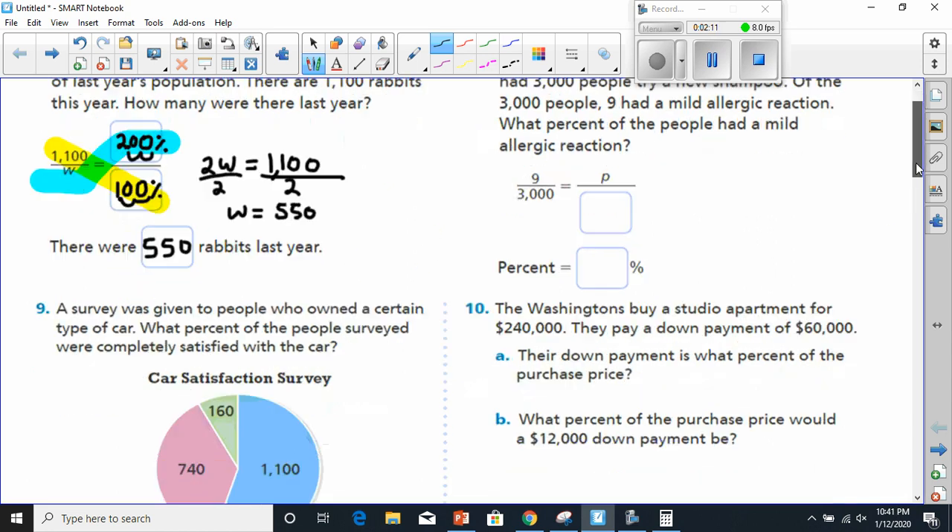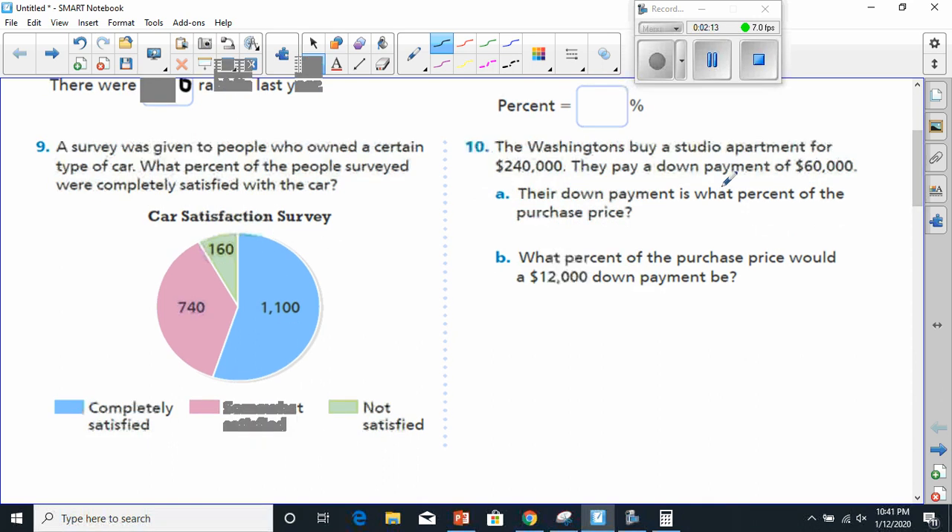Let's move on to number nine. Number nine says a survey was given to people who owned a certain type of car. What percent of the people surveyed were completely satisfied with the car? It says completely satisfied is the light blue box, which is 1,100. So we have to find out how much that is of the whole before we can find what percent we're dealing with.